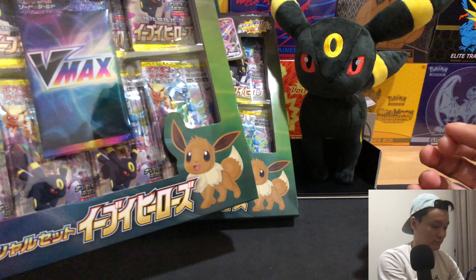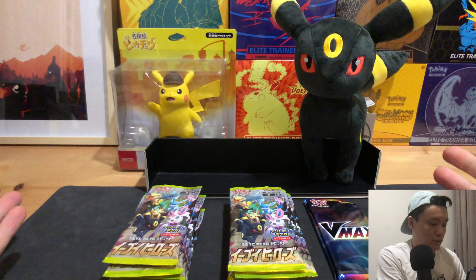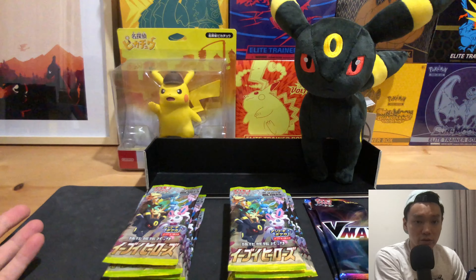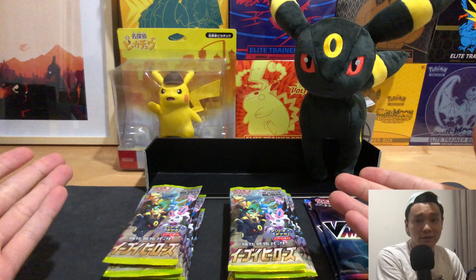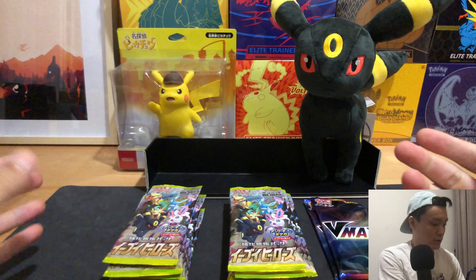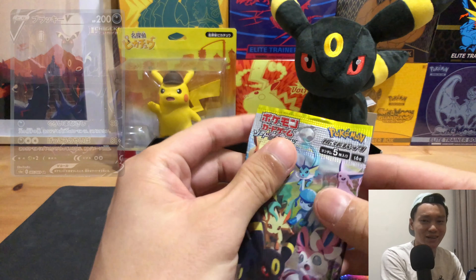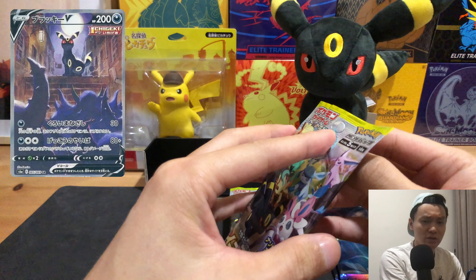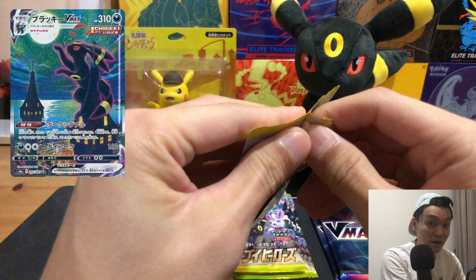Each VMAX box also includes eight regular booster packs. We have two boxes open, giving us two VMAX packs which we'll open last, and 16 booster packs in total. The chase cards for this set are the alternate art Umbreon V and the alternate art Umbreon VMAX.